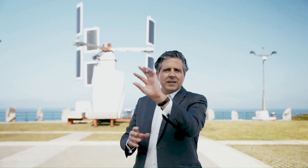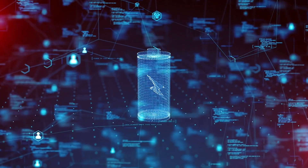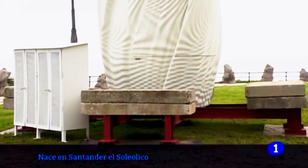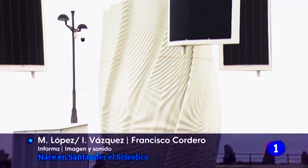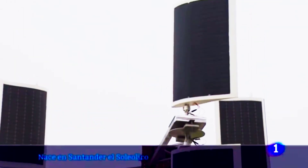Soliolico presents an adaptable hybrid generation solution suitable for self-consumption, distributed generation, or grid-connected parks. Serrata highlighted its compatibility with various energy storage solutions and a state-of-the-art battery recharge management system for superior performance and durability.